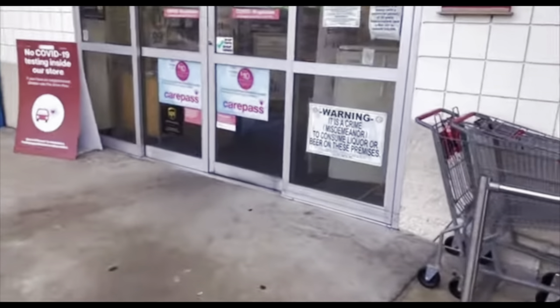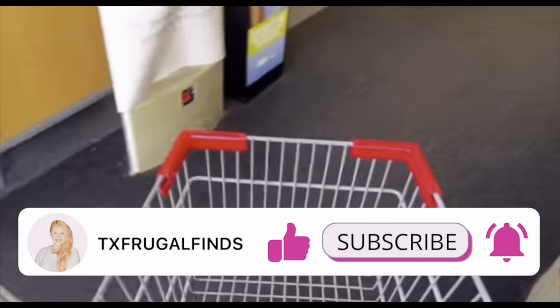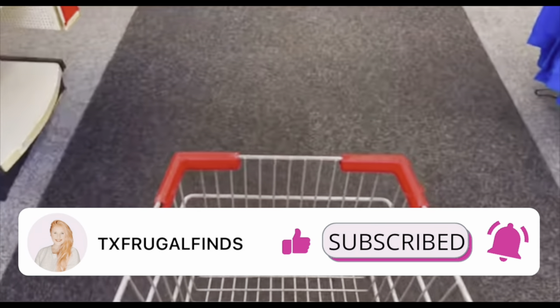Happy Monday, y'all! In this week's CVS haul, we're going to be grabbing eight items for free and making almost $3. We're also going to scout out what's left of the 90% off Christmas clearance, so let's go check it out.